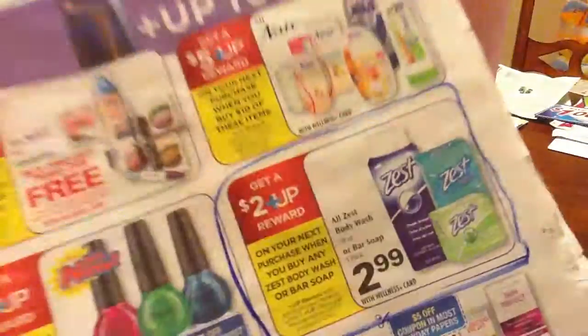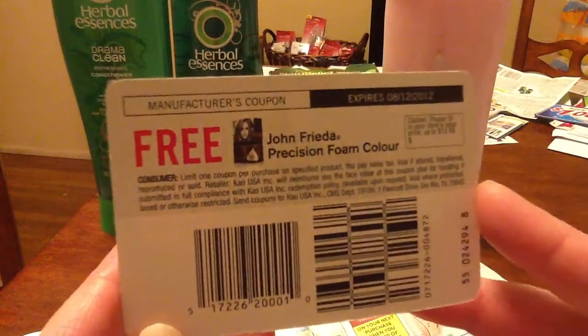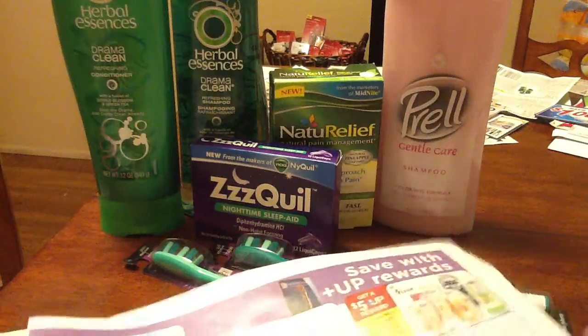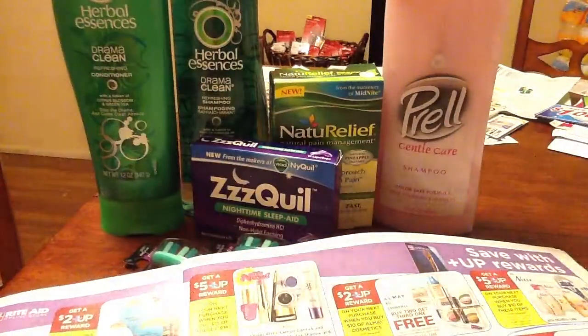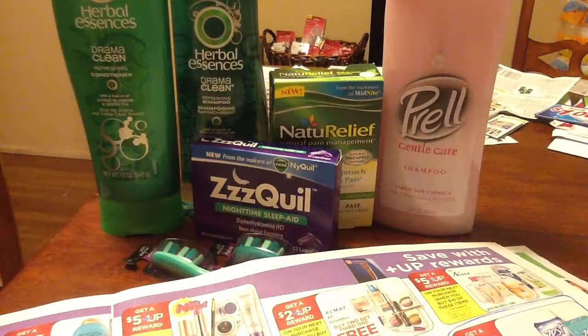Also, I signed up for a free John Frieda coupon a while back. If you got this coupon in the mail too, this is the time to use it — starting Sunday for most people, and tomorrow in California. John Frieda is $11.99, and we're going to get it for free with that coupon, plus you get a $2 UP reward. I've been holding onto it waiting for an UP reward to be attached, and now it's happened.